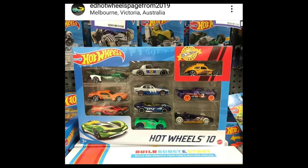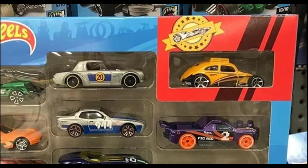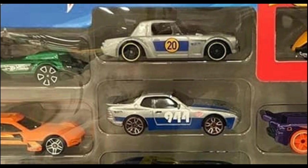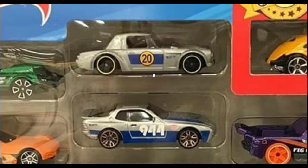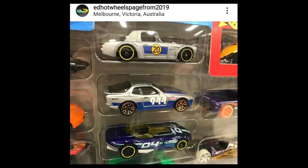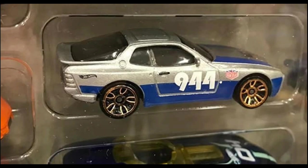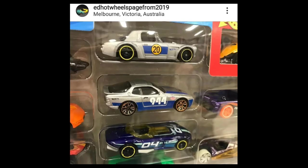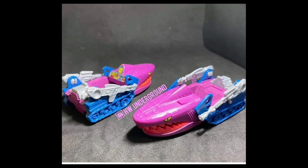Here's an update by Ed Hot Wheels page from 2009: the new 2021 Hot Wheels 10-pack featuring some cool cars. We got the yellow custom VW Beetle, and a really cool Porsche 944. There's also the Fair Lady in there — it looks good. I really like the Porsche 944 on this pack; it has that Magnus Walker Urban Outlaw livery. Great looking car.